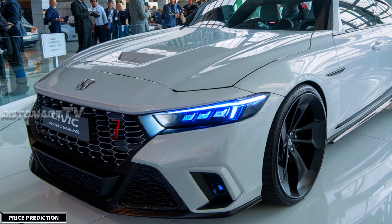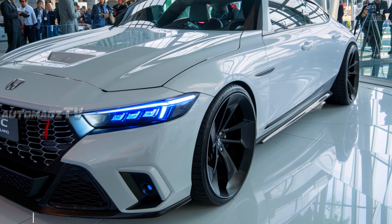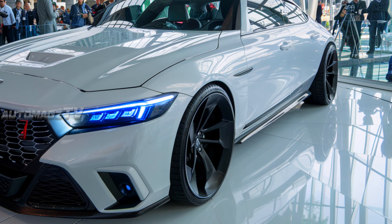While Honda hasn't officially released pricing for the 2026 model yet, we can expect it to be in line with previous years with a slight increase due to the upgrades. The base model could start around $25,000, while higher trims like the Sport or Touring models may push closer to the $30,000 mark.